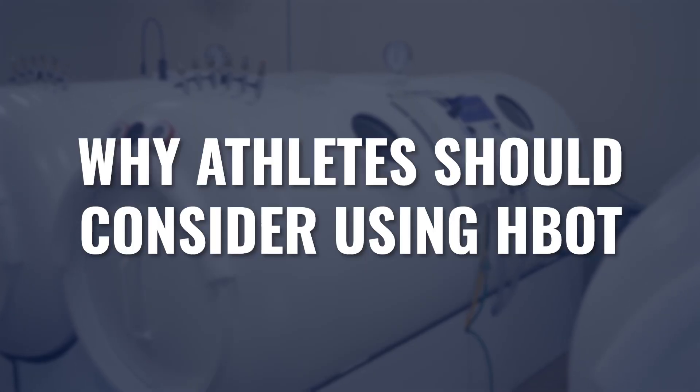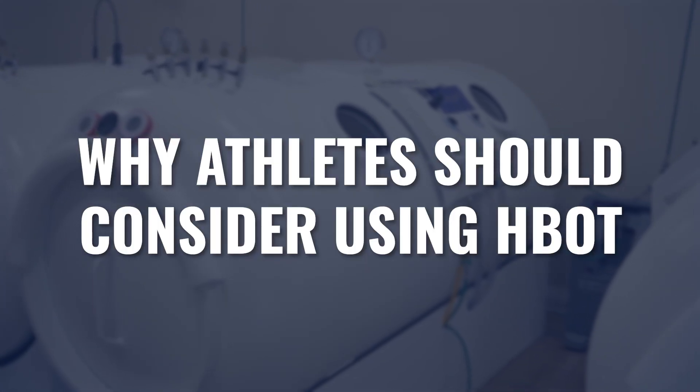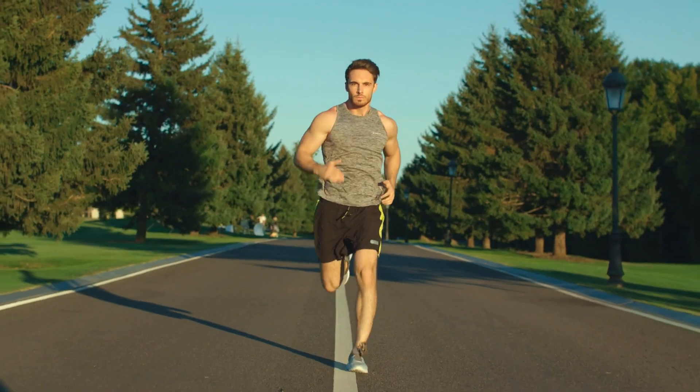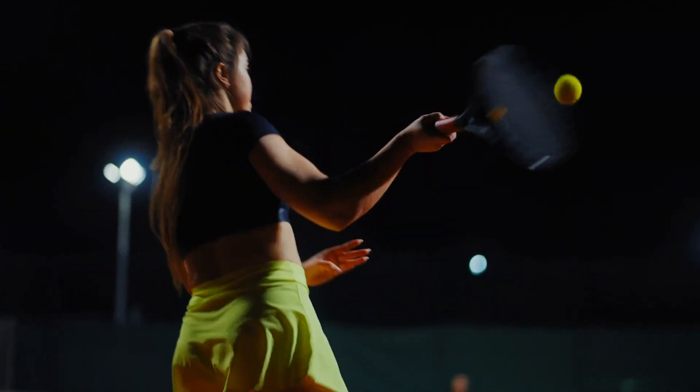In this video, we're going to be covering the two main reasons that athletes should consider using hyperbaric oxygen as part of their routine throughout their year, whether it's training or whether it's in-season. Hyperbaric oxygen is critical to be a part of that program, and that's what we're going to cover in today's video.